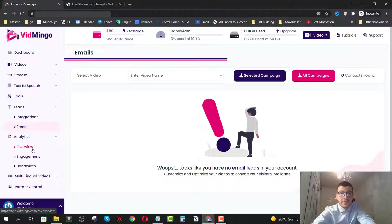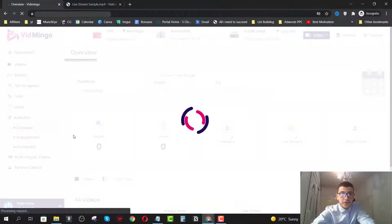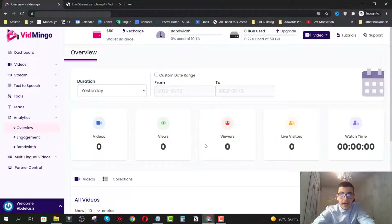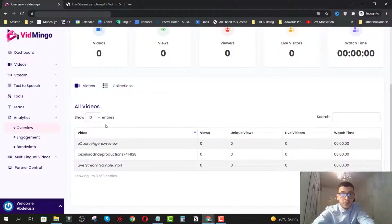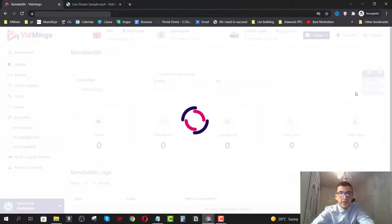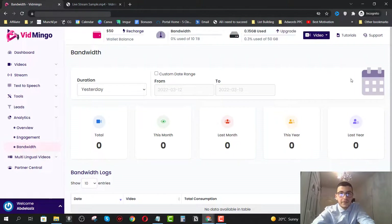For analytics, you'll be able to see an overview of your videos — how many views, viewers, live visitors, and how much watch time each video got. You can also filter by collections, and see engagement and bandwidth stats. They give you 10 terabytes on the front end. We also have multilingual video, which is another upsell, and partner central, which is another upsell as well.